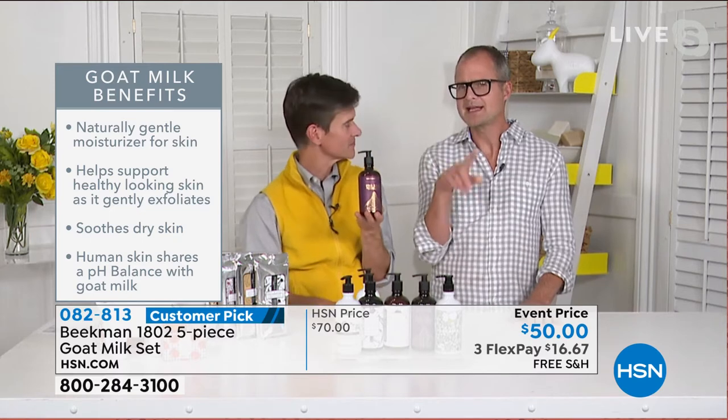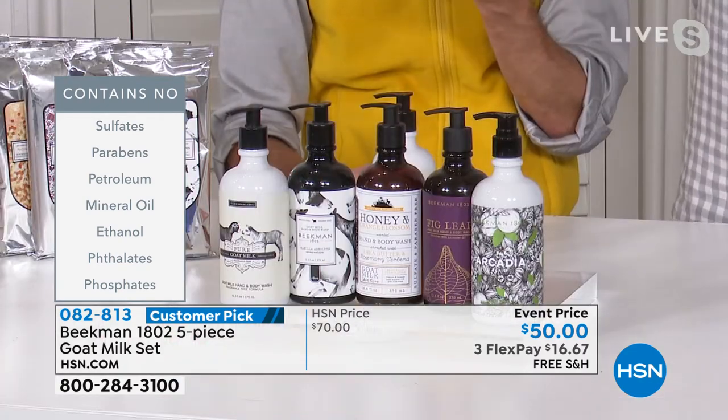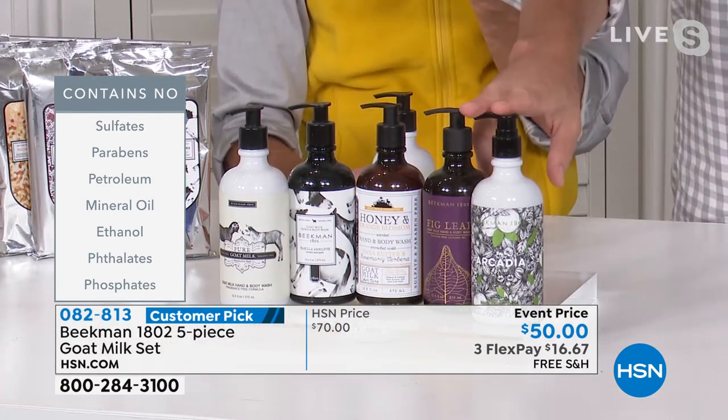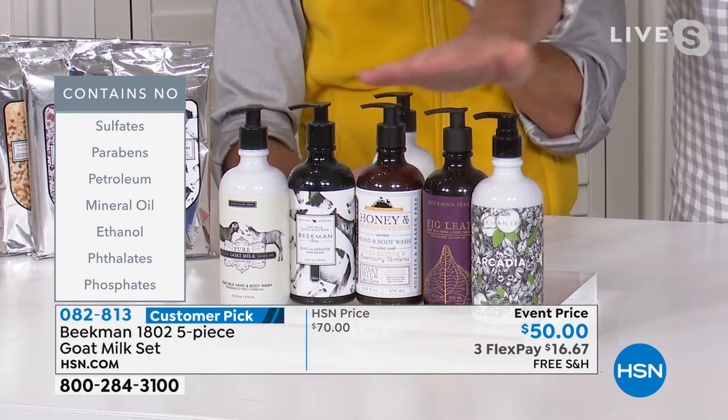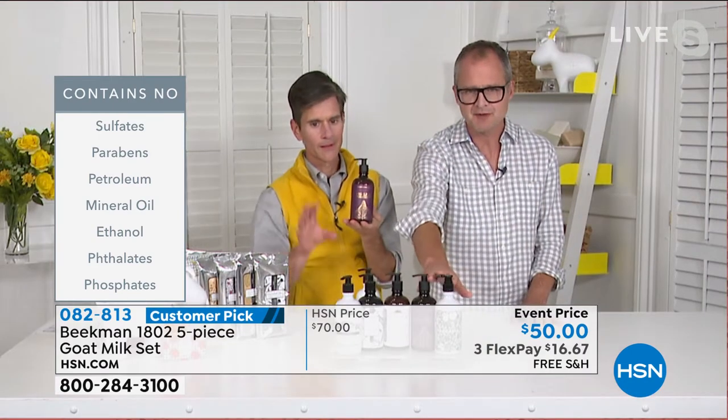No matter how many times you're washing your hands over the winter, you're not going to disturb the acid mantle of the skin. I need everyone to make me a promise: if you pick up the set of the hand and body wash or the set of the five hand and body lotions, you have to promise you're not going to put one on the counter and everything else underneath. Create your own mercantile — there's no rule that says you have to finish something before you start the next.